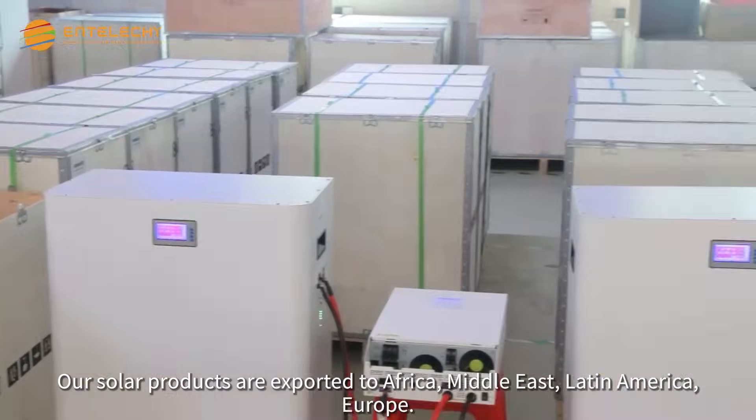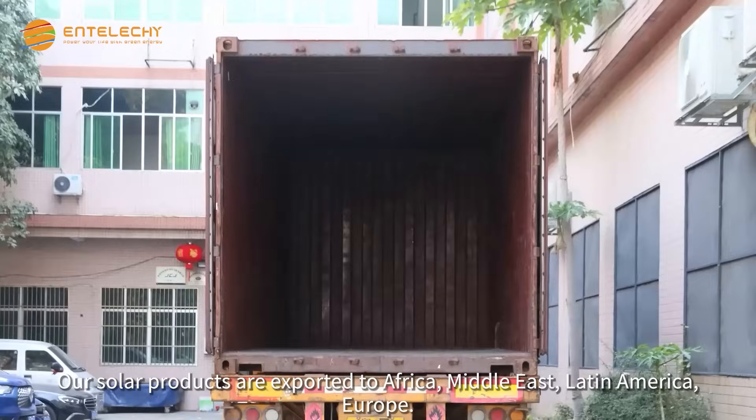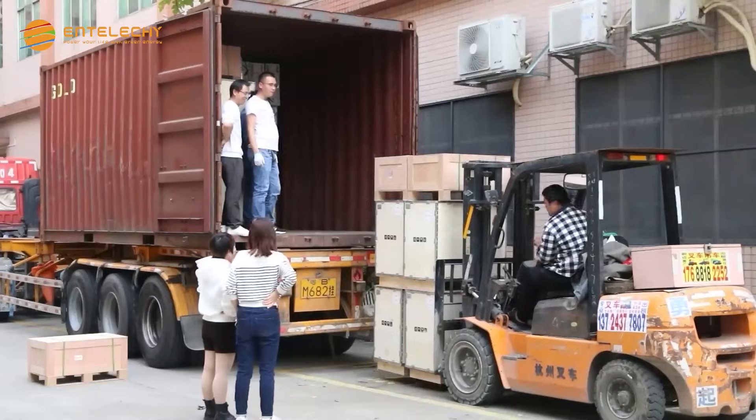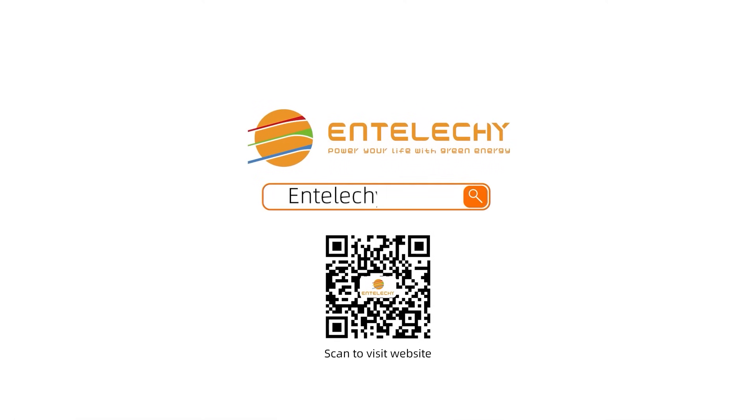Our solar products are exported to Africa, Middle East, Latin America, and Europe. Enteliche, your best solar product solution.